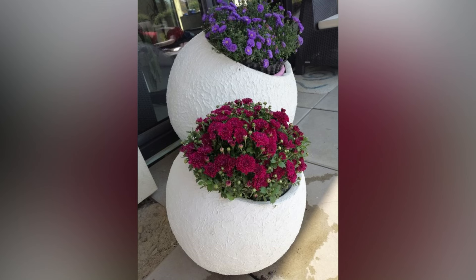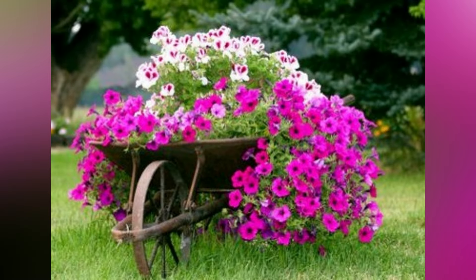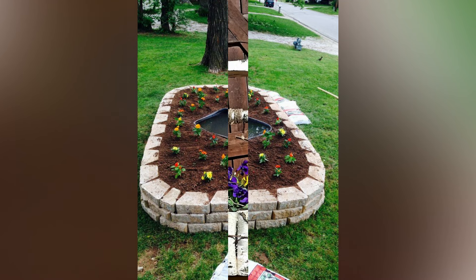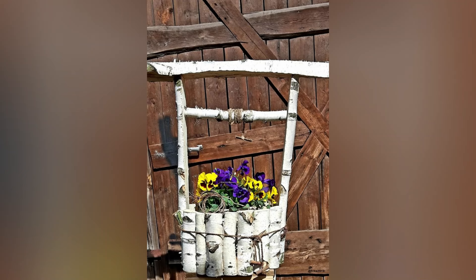So roll up your sleeves, gather your gardening tools, and let your creativity bloom as you embark on the journey of transforming your outdoor space into a true masterpiece of springtime splendor. We hope this video was helpful for you. If you liked our video, please give us a thumbs up and share this video with family and friends. Thank you!